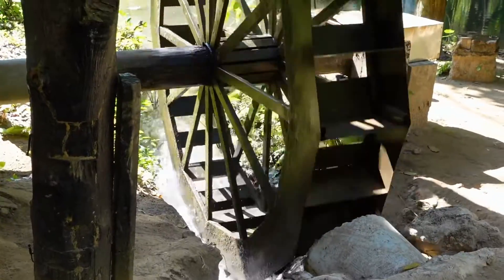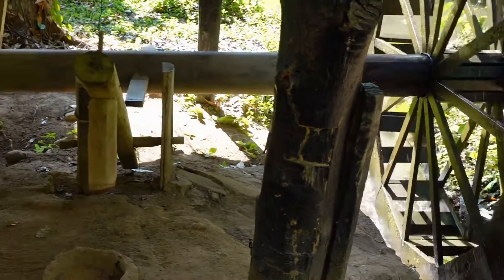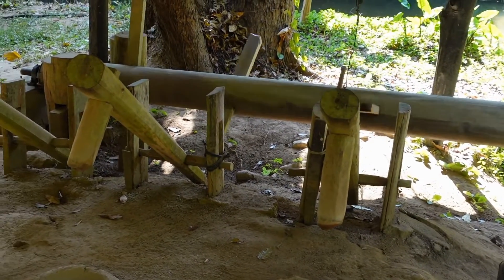Flow of Water. As the water strikes the blades or buckets of the wheel, it imparts a force on them. The force of the water causes the wheel to rotate.